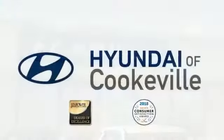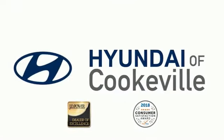Confidence. Convenience. Hyundai of Cookeville — an award-winning store with that small-town feel.